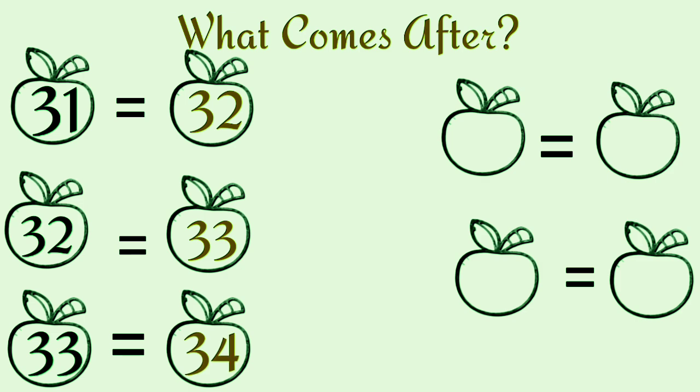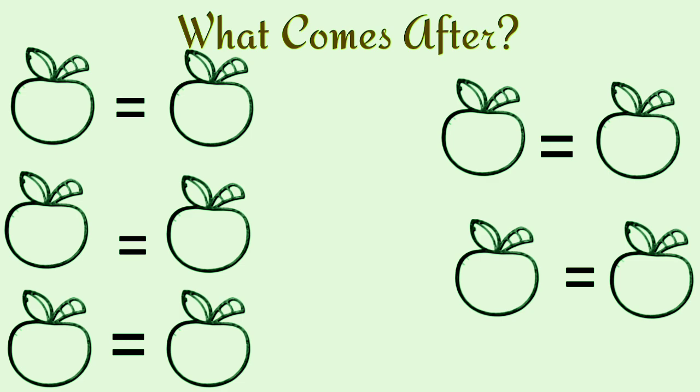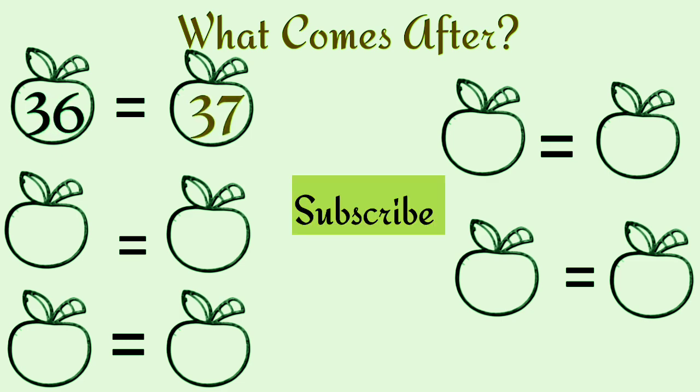What comes after thirty-three? Thirty-four. What comes after thirty-four? Thirty-five. What comes after thirty-five? Thirty-six. What comes after thirty-six? Thirty-seven.